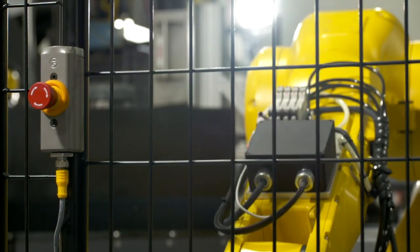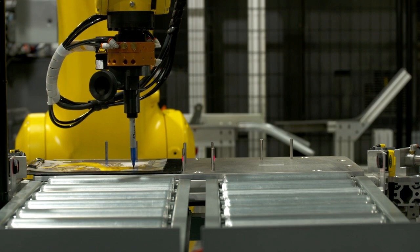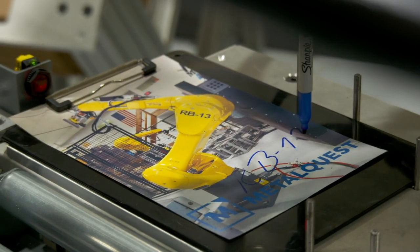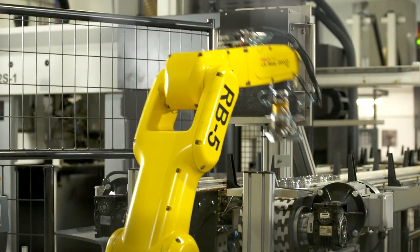Our next leap, I think, is going towards more co-bots. We've been focused on industrial robots, but we've visited a lot of places that have co-bots and started to figure out how that might fit MetalQuest. If there's one particular aspect of robotics and automation I see us going towards next, that would be it.